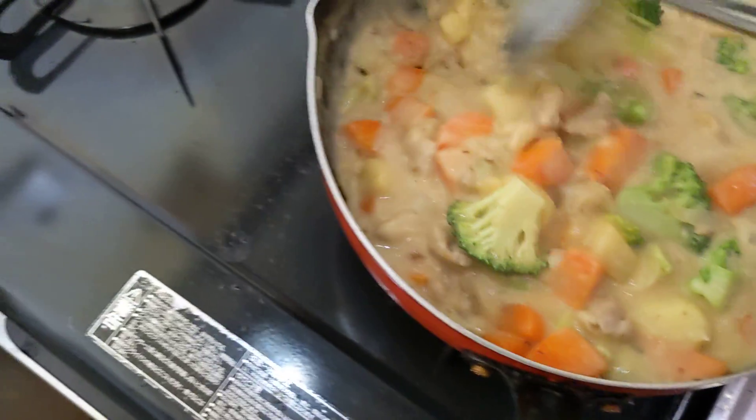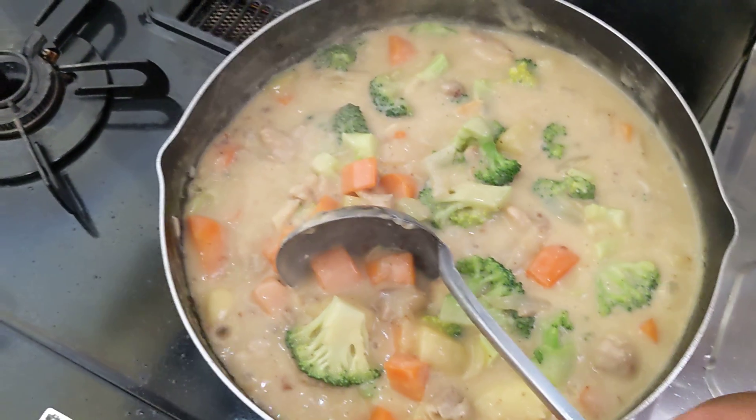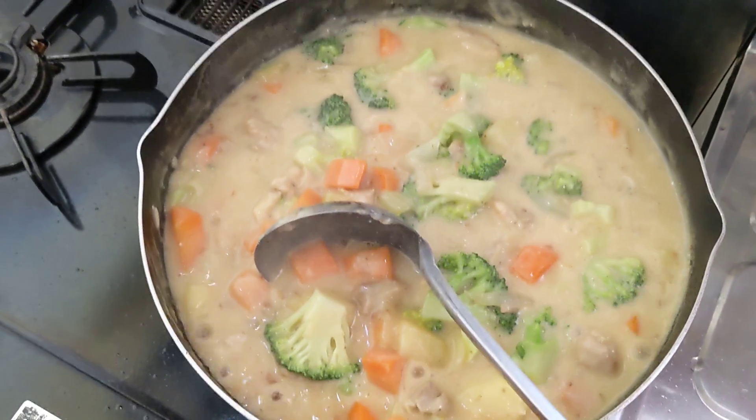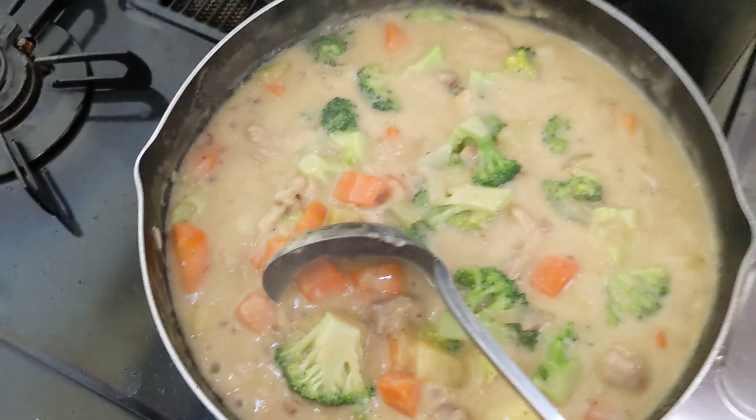And for the taste, you can use any kind of seasoning. So, it's done.